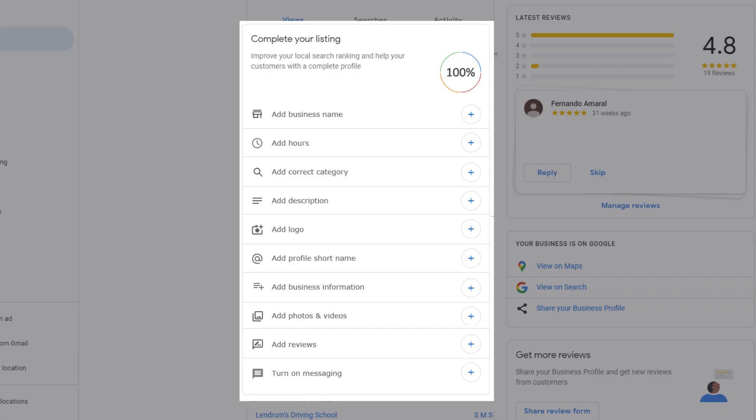Here are the 10 things Google really wants you to do immediately when you sign up and claim your business: add a business name; add hours correctly; add the correct category — you can see the full list at zanet.co.uk/GMB; add a meaningful description with keywords; add your logo (not just a photo — reference it as a logo); add your profile short name; add a strong description; add plenty of images (at least five to start); get reviews and reply to them with keywords; and turn on messaging.